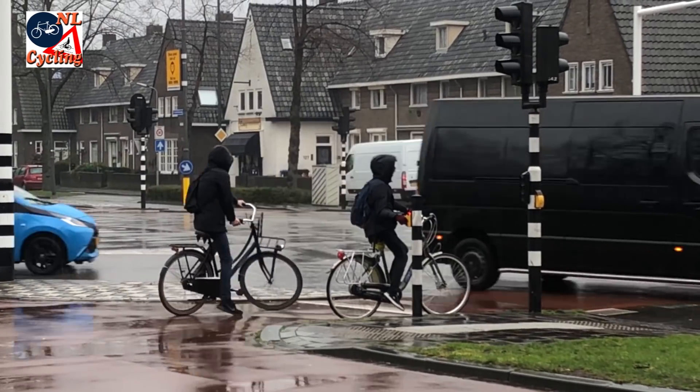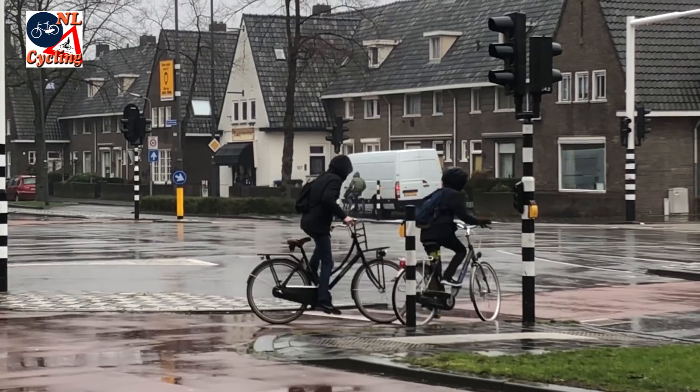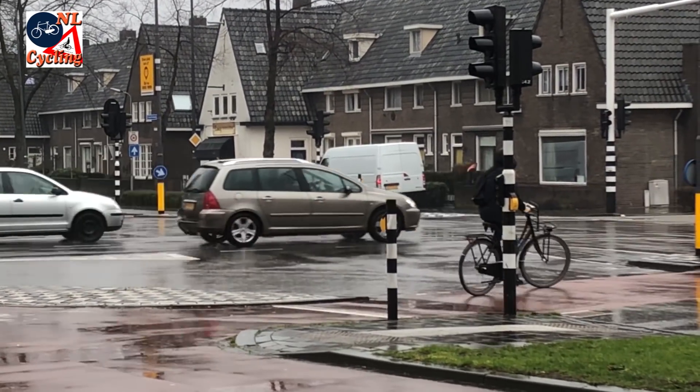After a trial with two intersections, the app now works for all 50 traffic light installations where people cycling are detected individually.